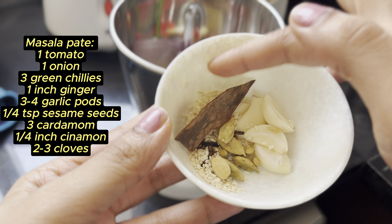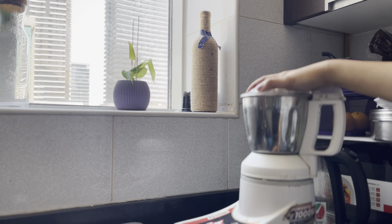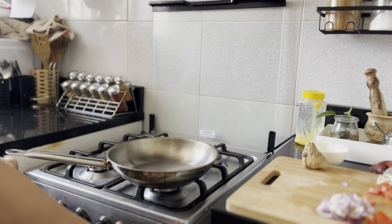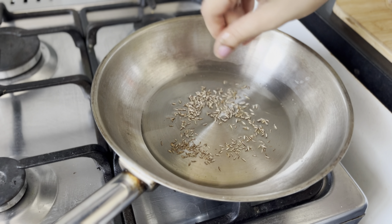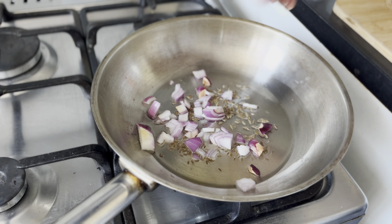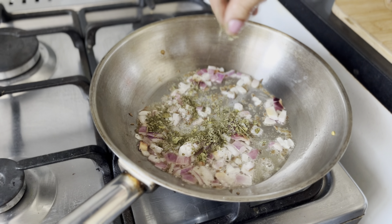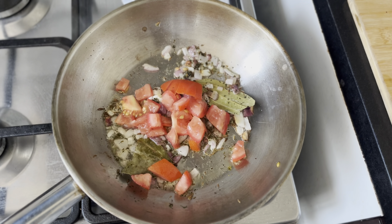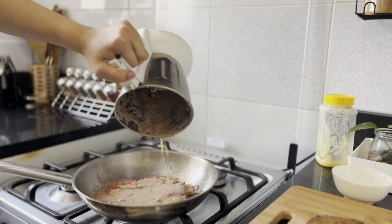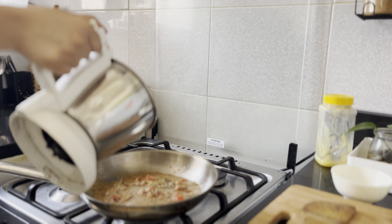This combination supports weight loss by offering balanced nutrients and keeping your meals enjoyable and interesting. In a pan, heat oil of your choice and then add cumin seeds, onion, and fry it well. I'll add kasuri methi because it gives a nice flavor, and also some bay leaf and tomato. Then add the puree and mix it well.